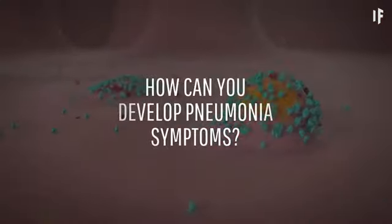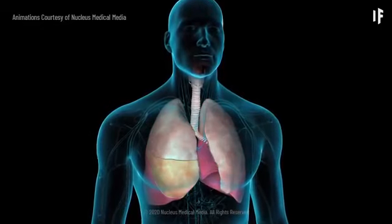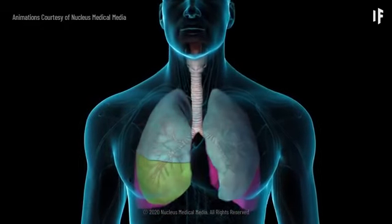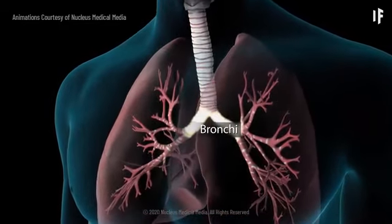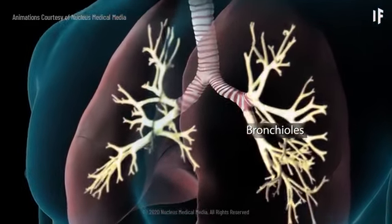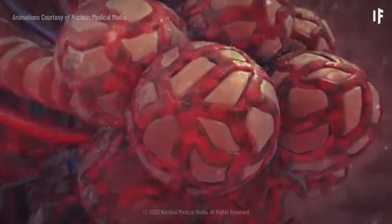Now, with the virus spreading in your body, how can you develop pneumonia symptoms? For this, we'll have to look into your lungs. Each lung has separate sections called lobes. Normally, as you breathe, air moves freely through your trachea or windpipe, then through large tubes called bronchi, through smaller tubes called bronchioles, and finally into tiny sacs called alveoli. Your airways and alveoli are flexible and springy.